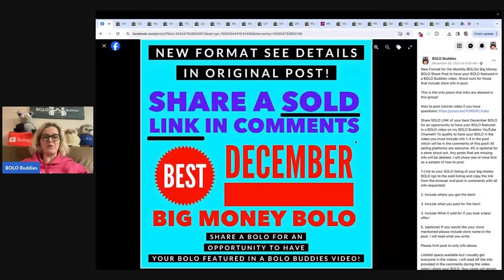If you guys are not in my Bolo Buddies Facebook group, come on over and join. Go to the share post under the featured announcement section — it's at the top. I have a share your best plush, share your best December, and right now I also have up: share your best Bolo with a story. So if something unique or funny happened or how you found it was different, let us know in the comments because that should be a fun video.